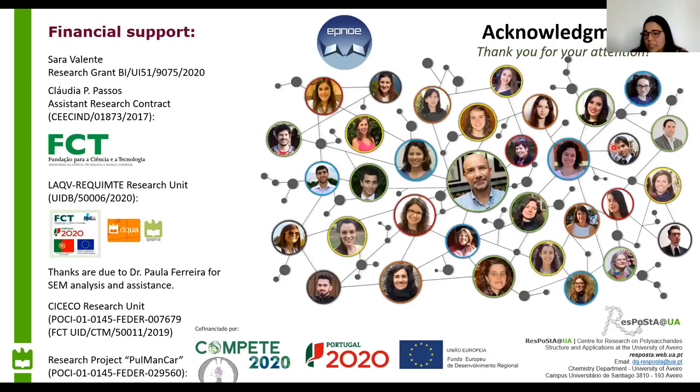I'd like to thank the organization for letting me speak, my supervisors Dr. Claudia Pausos and Professor Manuel Antonio Quimbra, Dr. Paulo Ferreira for the SEM analysis, and all of our group. Thank you all for your attention. If you have any questions, feel free to ask.